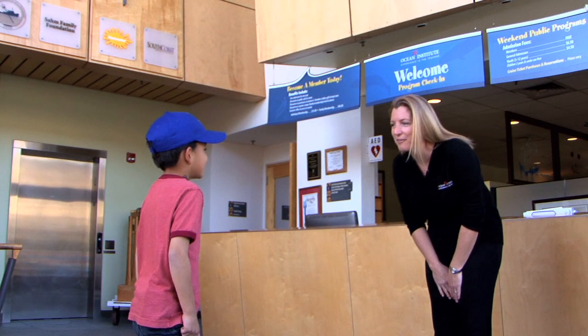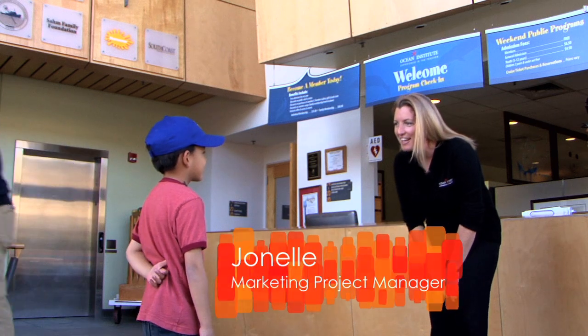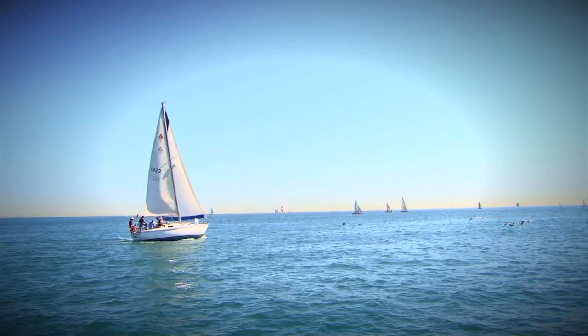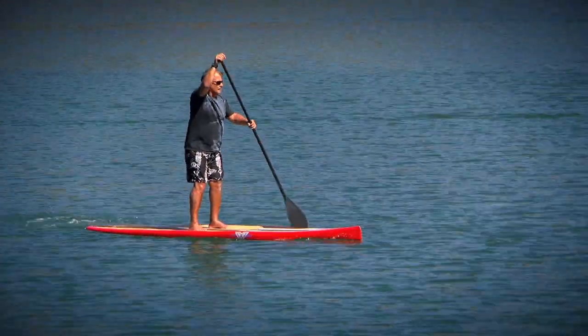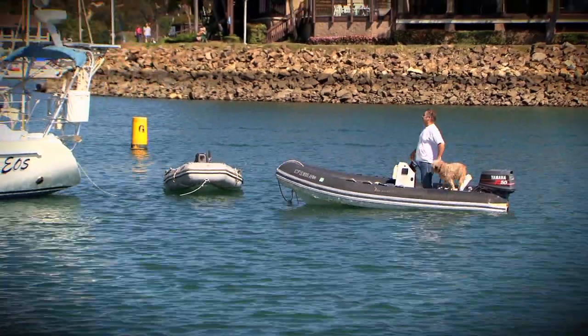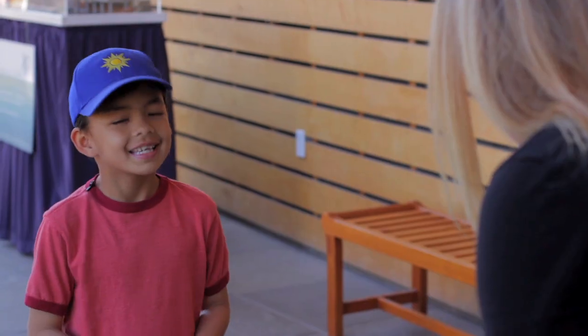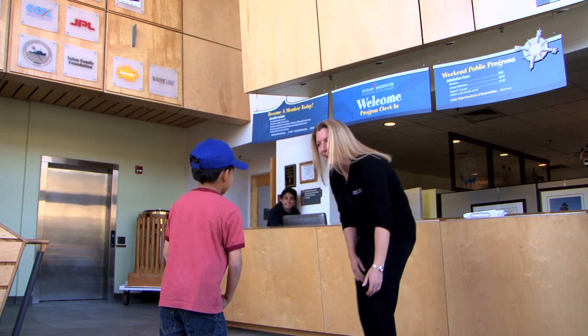Hi. What's your name? Isaiah. Hi, Isaiah. Welcome to Dana Point. Have you been here before? No. Well, we have a lot to offer. We can go sailing, cruising, paddle boarding, stand-up paddling, and you can also go to the Ocean Institute. I'm going to take you back here today. Would you like to learn about some ocean animals? Yes. All right, let's go back to the labs and I'll show you what we have.